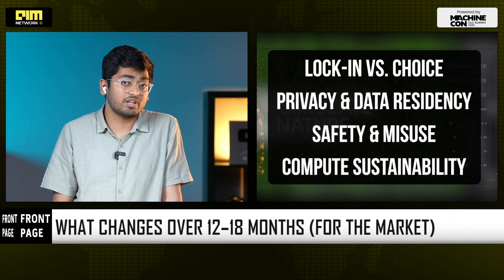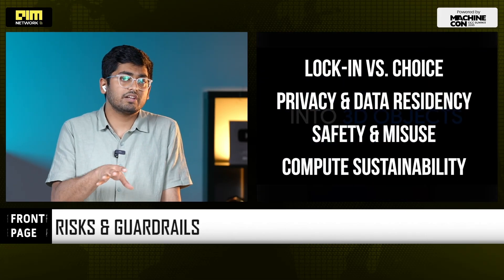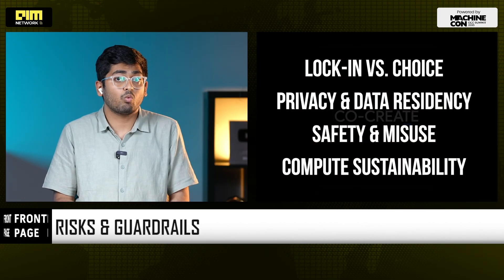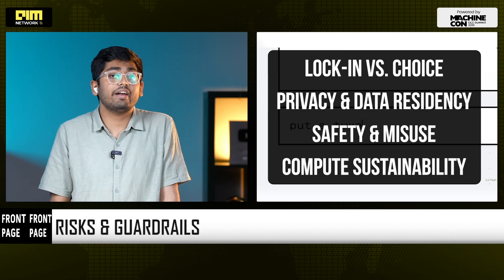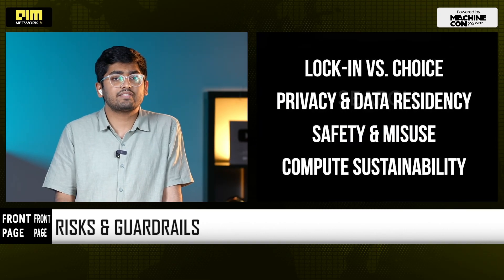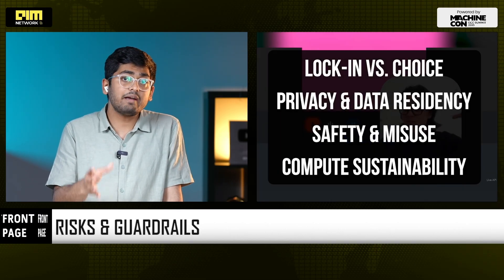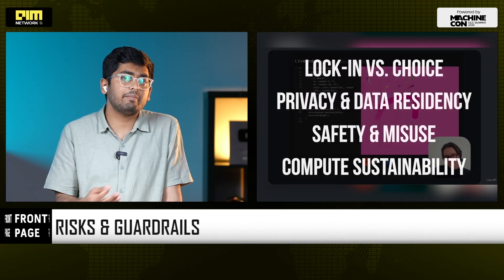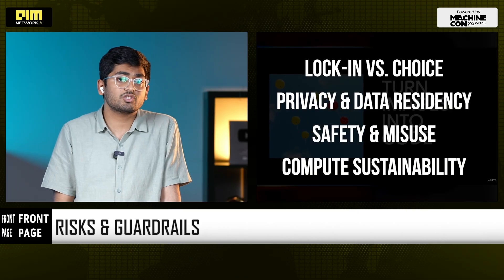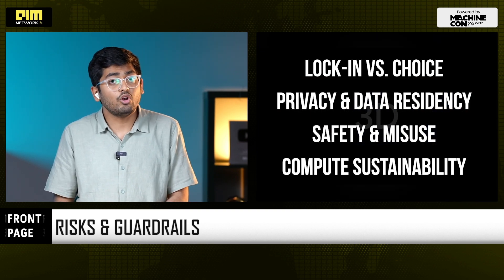We also need to talk about risks and guardrails. On lock-in versus choice: bundles can tilt user habits — good for access, but watch for switching friction post the free period. On privacy and data residency: with WhatsApp and Google Drive backups and AI assists, clarity on where data is processed or stored will matter for citizens and regulators both. On safety and misuse: pro-tier AI for millions raises image and video misuse concerns — expect watermarking, rate limits, and red-teaming policies to tighten safety guardrails. And on compute sustainability: 4 gigawatt-plus AI data center plans need stable tariffs, renewable energy, heat reuse, and water stewardship for long-term economics.